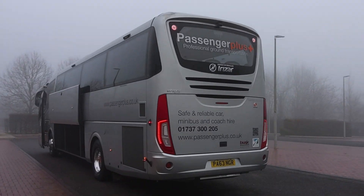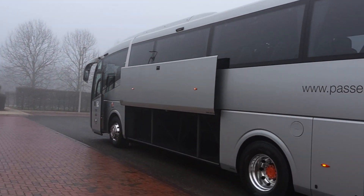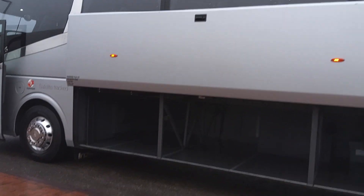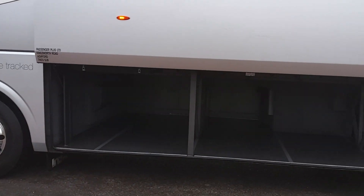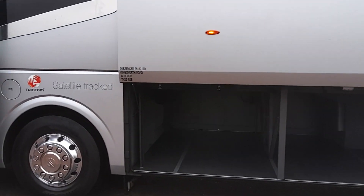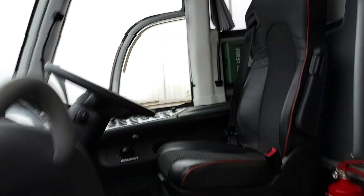Back down the nearside again — no issues. You'll notice we have loading lights either side, power-operated lockers, and good large luggage space. Obviously no toilet intrusion gives us a bit more luggage capacity.